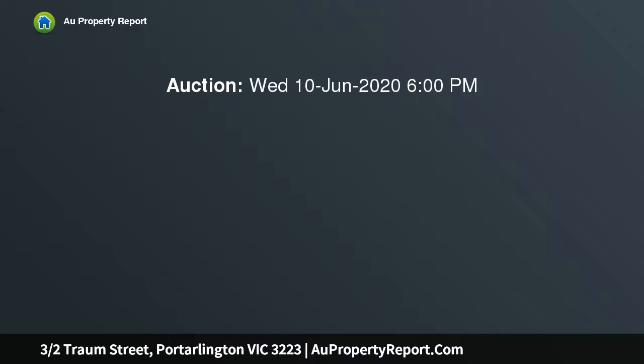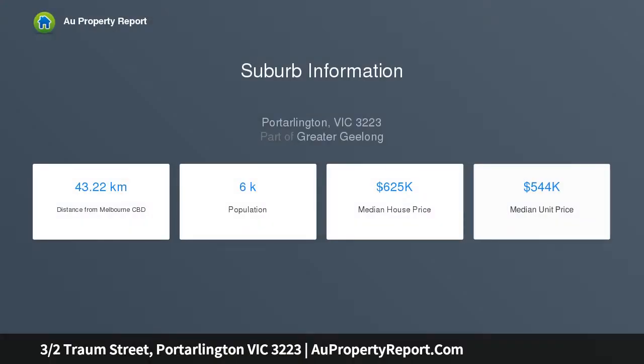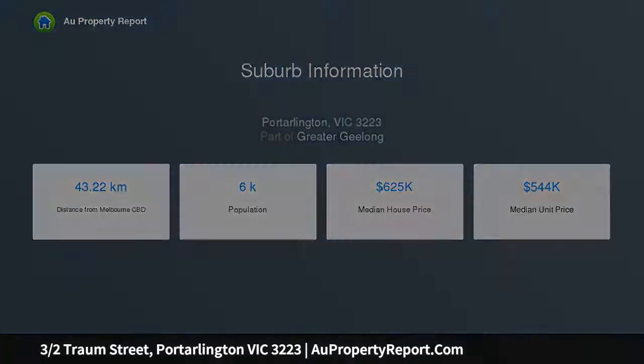This top quality build is nothing short of spectacular. From the moment you walk down the driveway, you begin to understand the serenity and luxury this breathtaking home has to offer. Upon entry of the home, you enter on the upper portion of the property, where the heart of this home beats loudest.